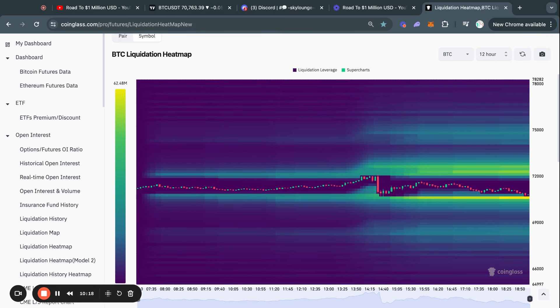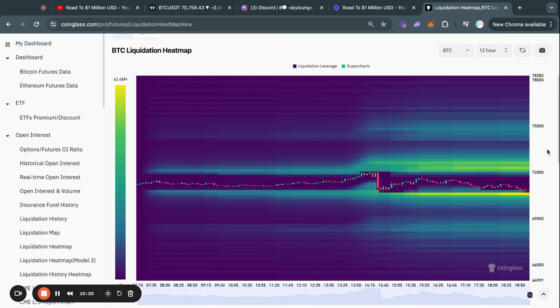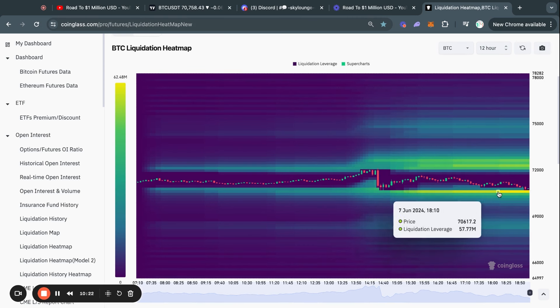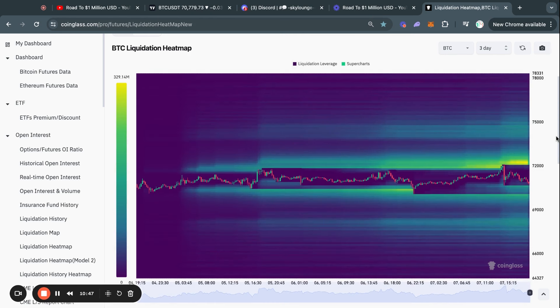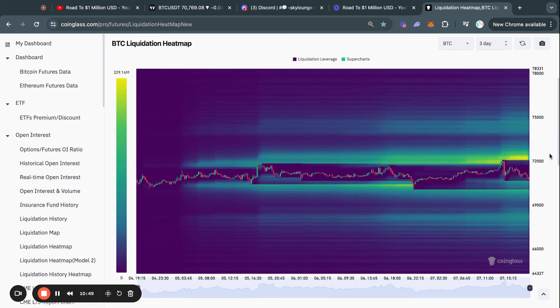As for why we're seeing a bit of a dump in the Bitcoin price right now, just taking a look at the Bitcoin liquidation heat map gives us some clarity right away. You can see that we have a lot of liquidity sitting at 70.6k. These are people that are longing Bitcoin who will lose their money if the price reaches this level. The price is currently already very close to that, so I do think it is very likely that we're taking out this 70.6k level, because typically the Bitcoin price gets attracted to where there is the most liquidity.